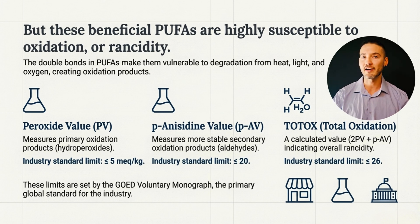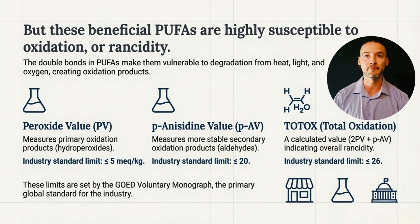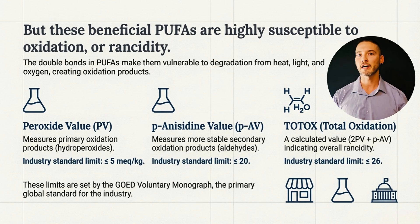EPA and DHA, the primary fatty acids in fish oil, contain multiple double bonds, which make them highly sensitive to things like heat, light, and oxygen. Over time, that exposure causes the oil to oxidize, or go rancid, as some people call it. We measure this oxidation in stages. Peroxide value captures early oxidation products. Anisidine value reflects later-stage breakdown products — these are mainly aldehydes. That's important to remember.